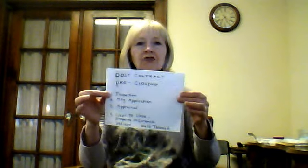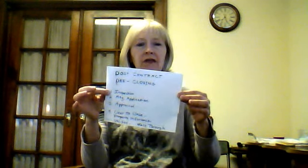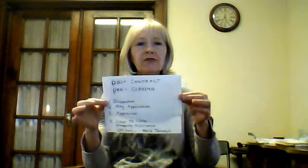That sums it up — post-contract to pre-closing. I hope you found this helpful. If you have any questions, please feel free to give me a call: 516-822-1442. Karen Donovan, Donovan Realty. Thanks for listening and have a great day.